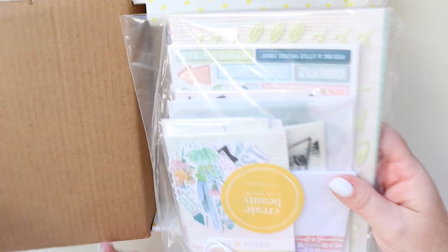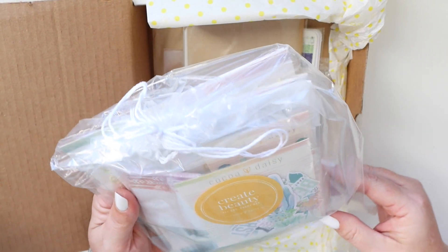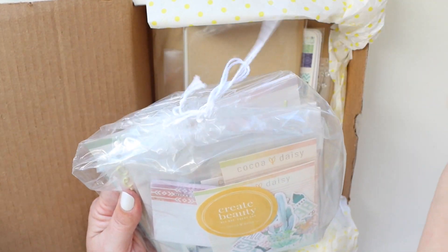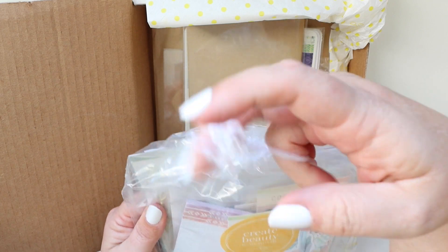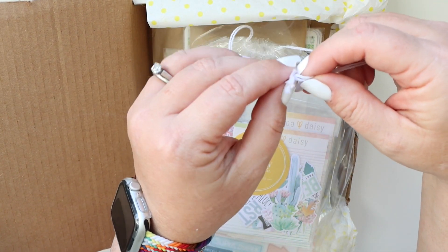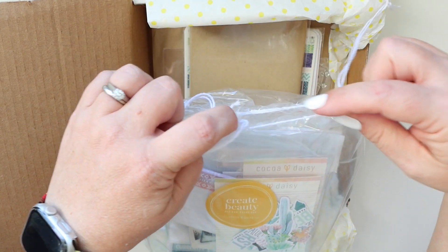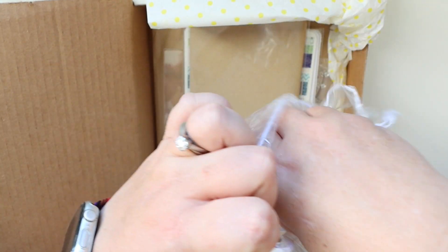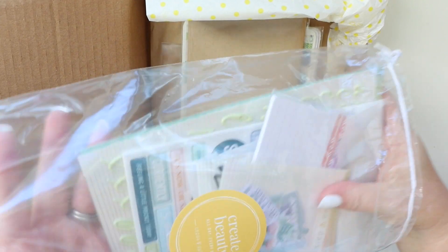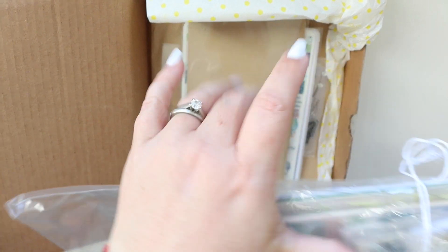First up, this is the Planner Moon — I think it's the Modern Memory Keeping Kit. Let's open it. Yep, it is the Modern Memory Keeping Kit. So it comes all packaged in this bag, which is great because when it's raining or your postman leaves it out.